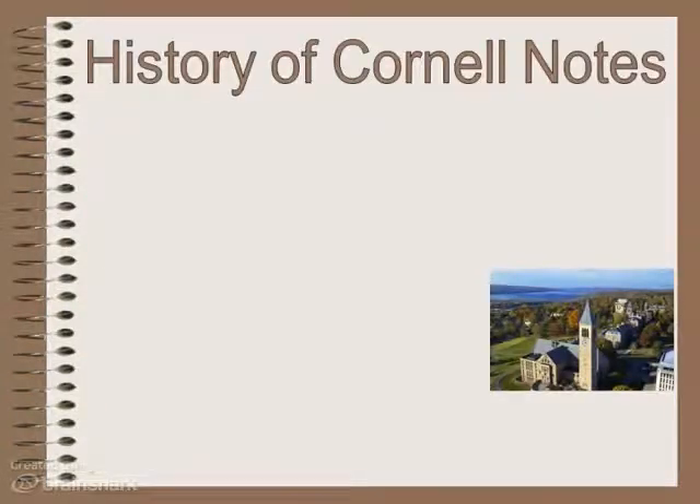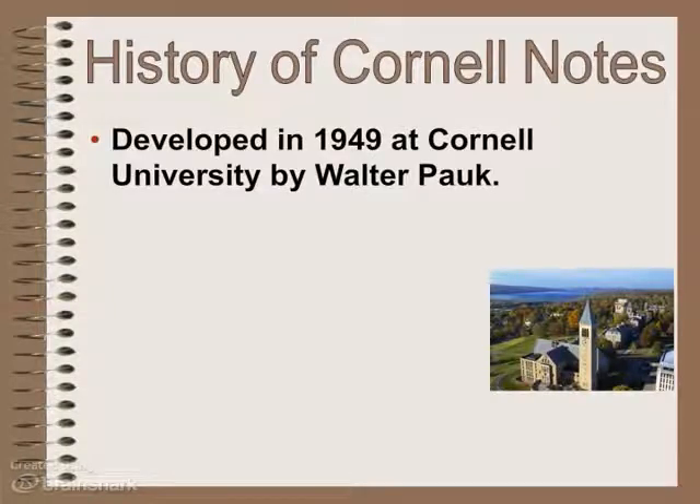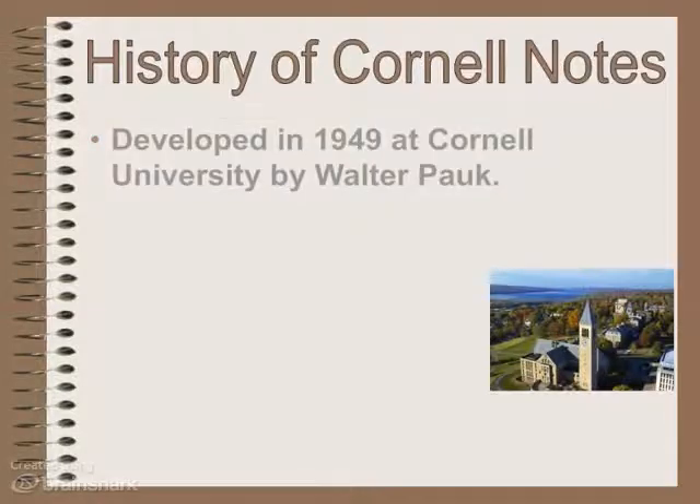In biology class, we use Cornell notes. You might be thinking, what are Cornell notes? Let me tell you a little bit about them. Cornell notes were developed in 1949 by a professor by the name of Walter Pauk at Cornell University. Cornell University is an Ivy League school up there with Harvard and Yale and Columbia.